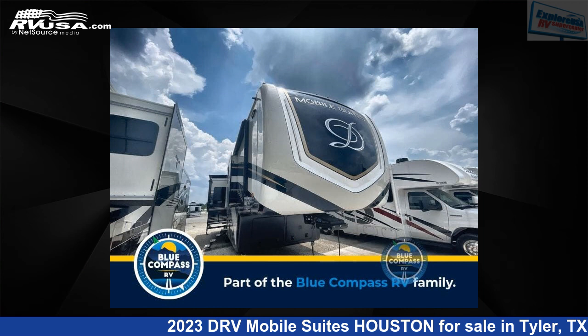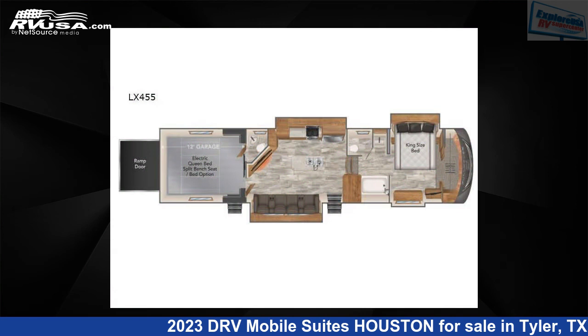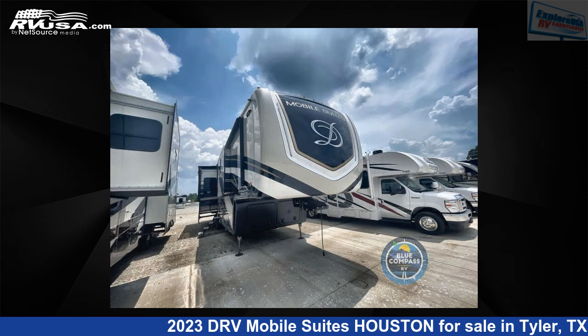This 2023 DRV Mobile Suites Houston is a Toy Hauler RV. It is located in Tyler, Texas, 75706, and is offered for sale by Explore USA RV Supercenter, Tyler, Texas.